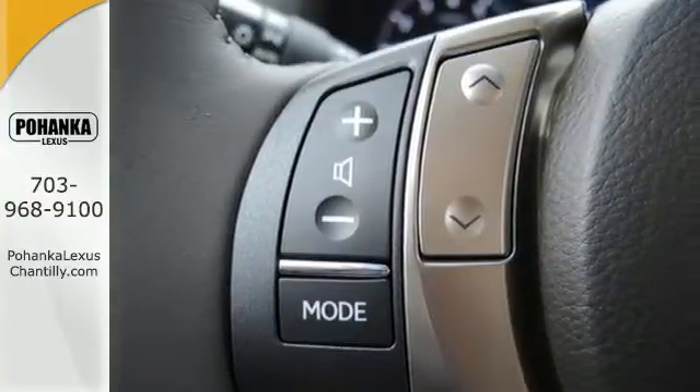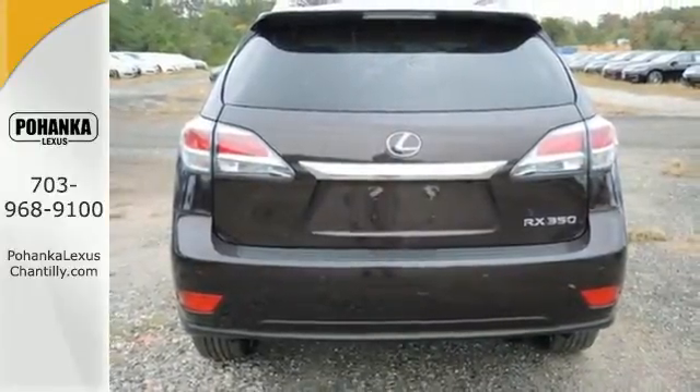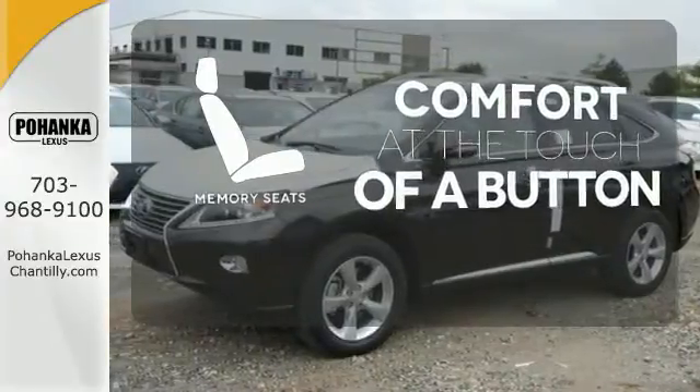The interior is designed to impress with a premium sound system, leather upholstery, and smart technology like Homelink and Bluetooth. Get comfortable with the touch of a button thanks to the memory seats.